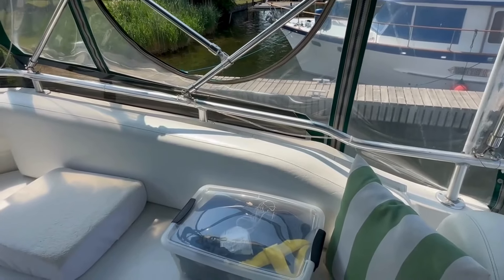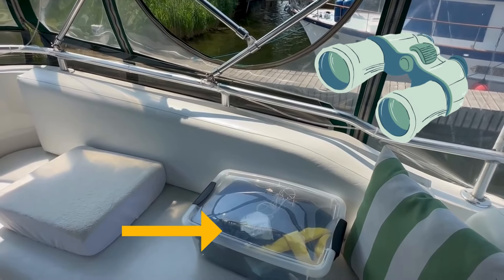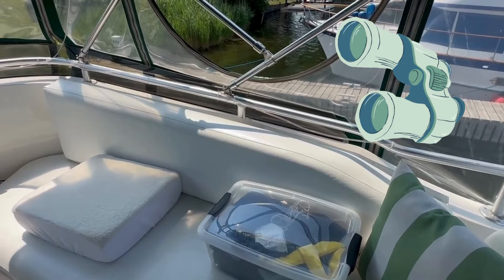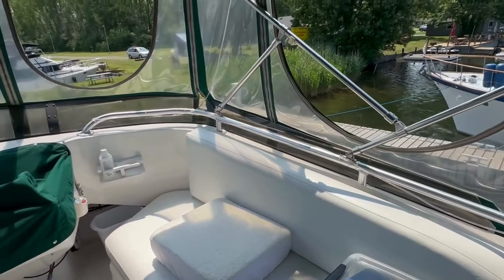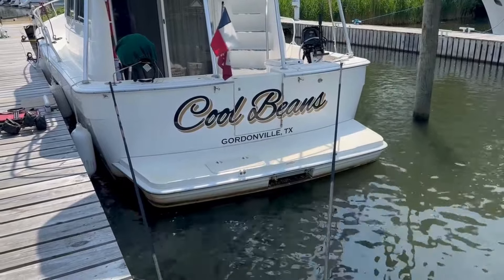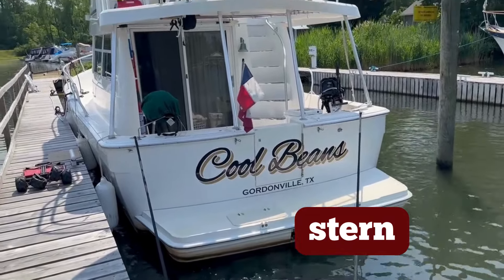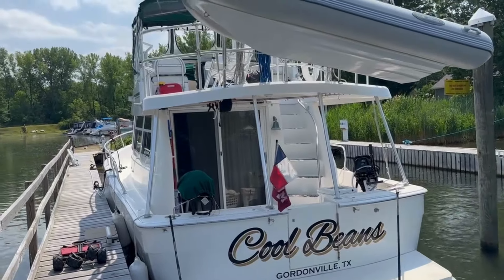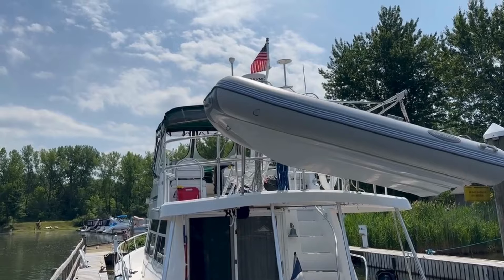We have the upper helm covered at this time just because we're at a dock. There's Lisa's extra cushion - it helps her see out over through the Isinglass when we're traveling. In this case here we keep binoculars, towels, charging cords, just anything we might need underway - easy access up here at the flybridge. Quick view of the stern of Cool Beans: we have a swim platform, a hatch for easy access in and out of the dinghy, and of course, the American flag.